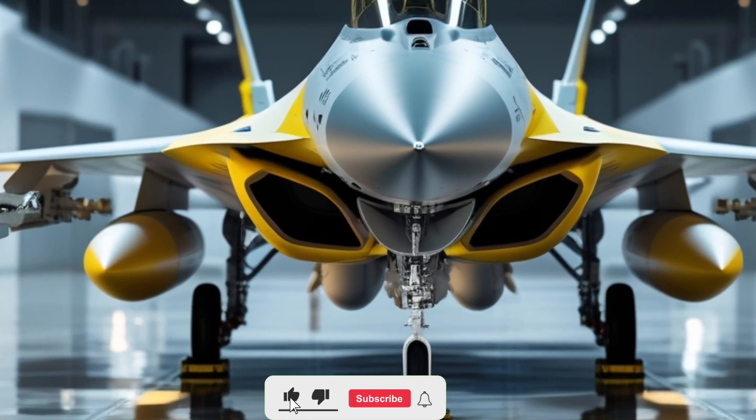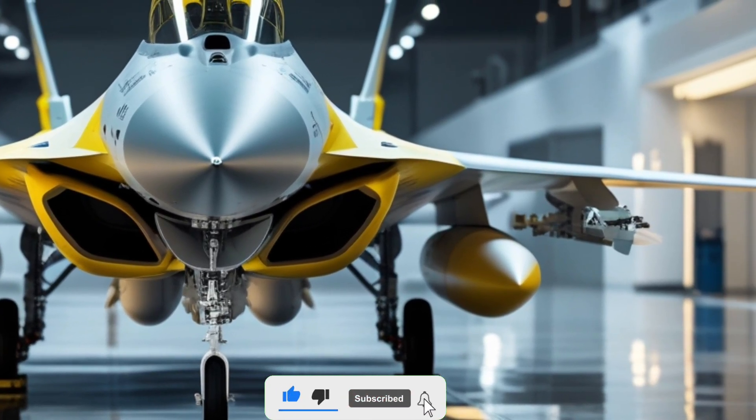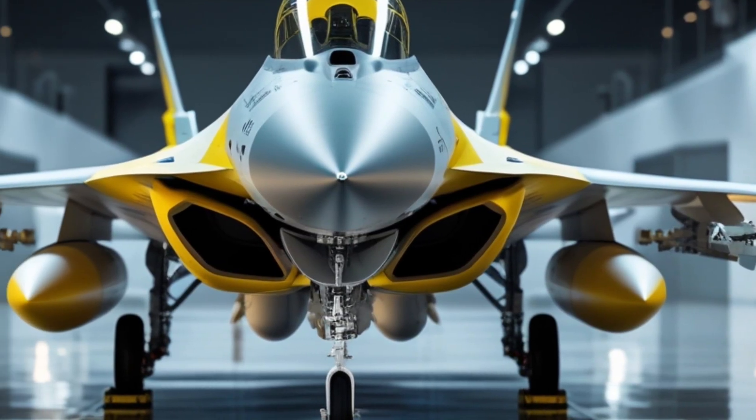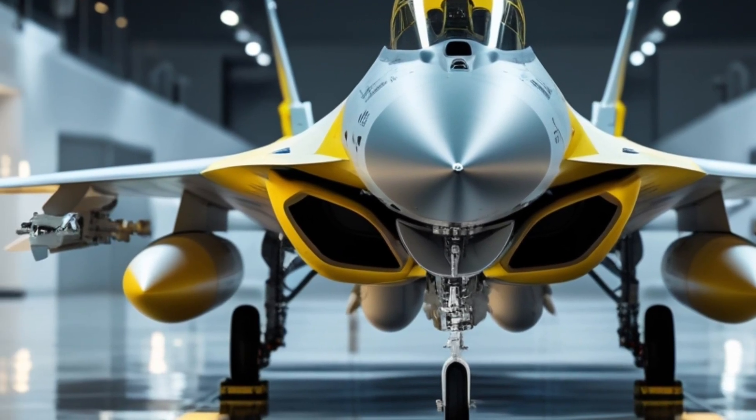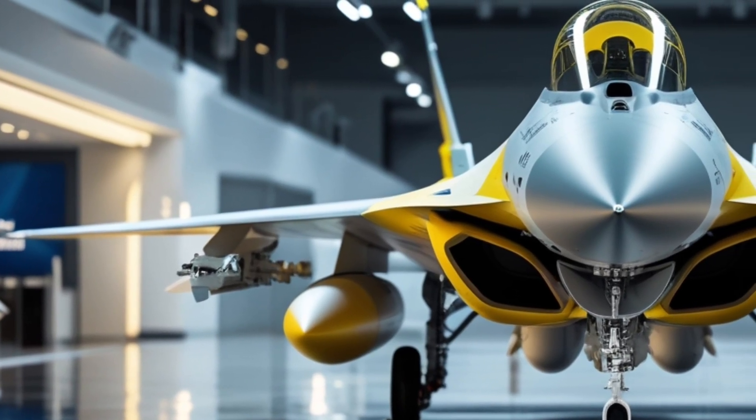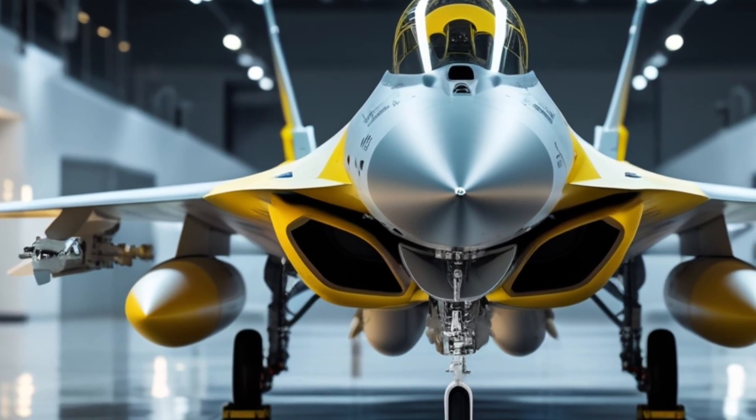Welcome back to Legendary Machine. Today we're diving deep into one of the most advanced fourth-generation fighter jets in the world: the 2026 F-16 Block 70. This isn't just an upgrade — it's a complete transformation of a legendary aircraft platform that has proven itself for over four decades.